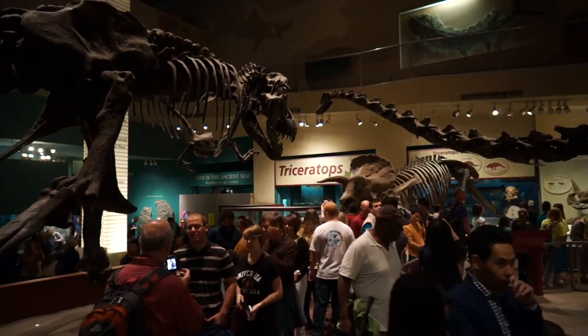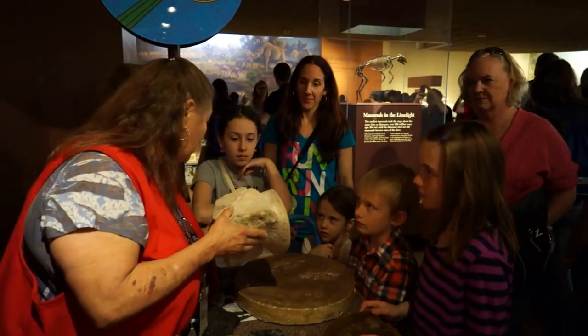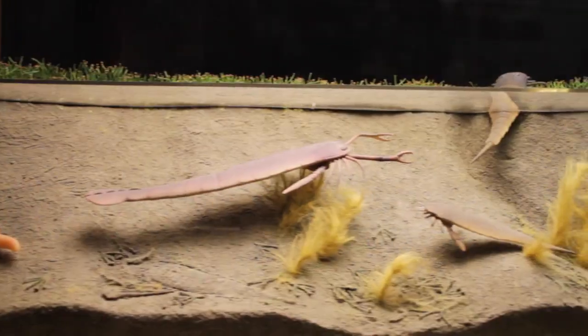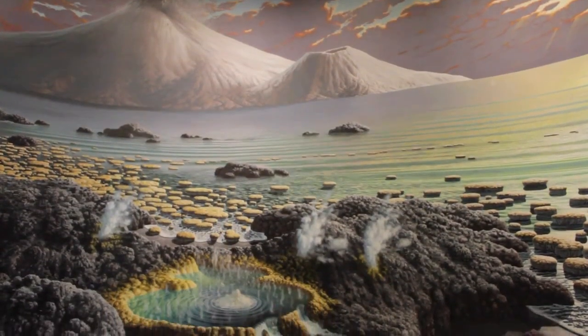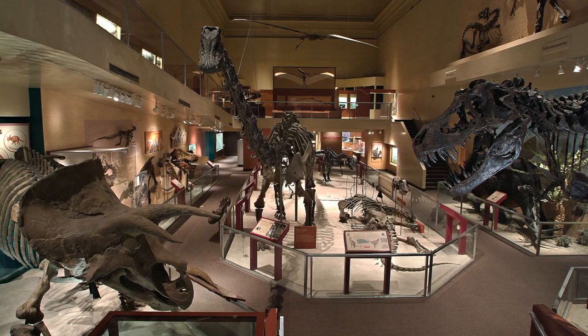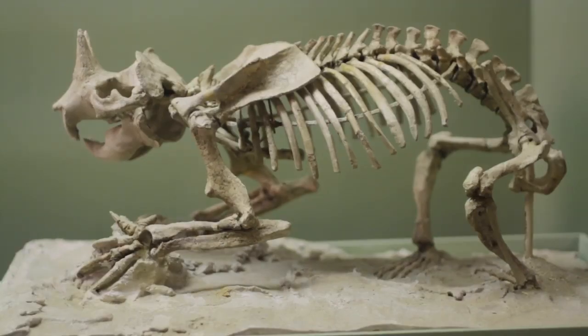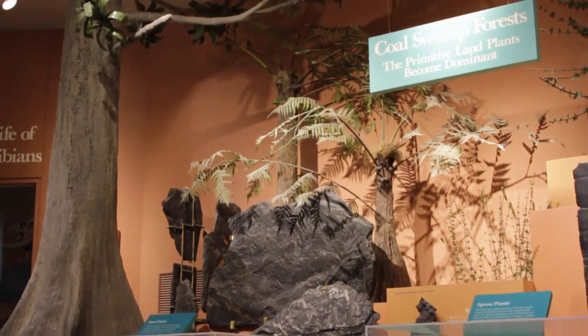The fossil hall at the Smithsonian's National Museum of Natural History has inspired and awed visitors for generations. Exploring life from its very beginnings, the hall moves through time — from life's creation in the seas to the diversity of ancient plants and dinosaurs, and the eventual evolution of mammals that now dominate this earth. Let's start our tour in the world of ancient plants.